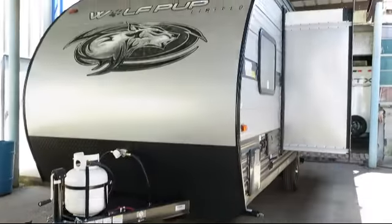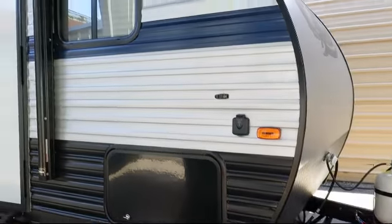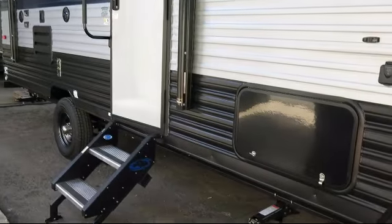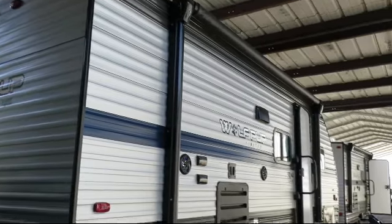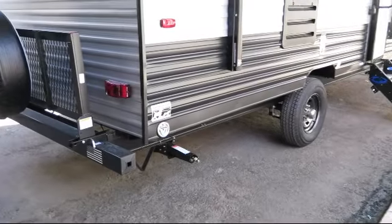This beautiful travel trailer comes equipped with outside shower, LED exterior lighting, backup camera ready, outside speakers, single slide, full walk-on roof, spare tire and carrier, outside storage, double step entry, flip down travel rack, solar power prep, and stabilizer jacks.